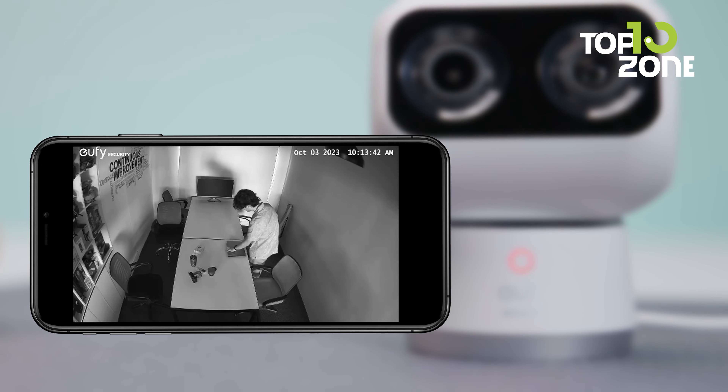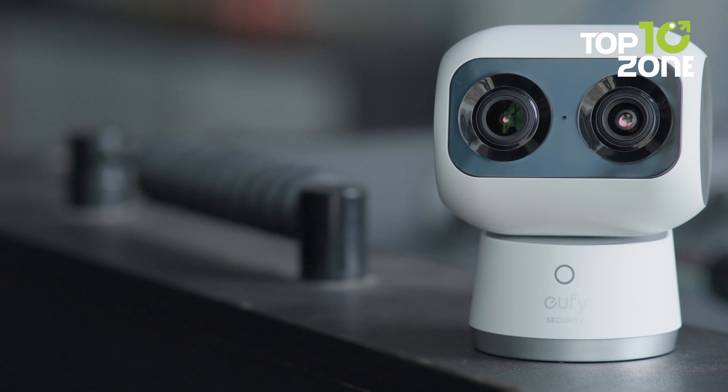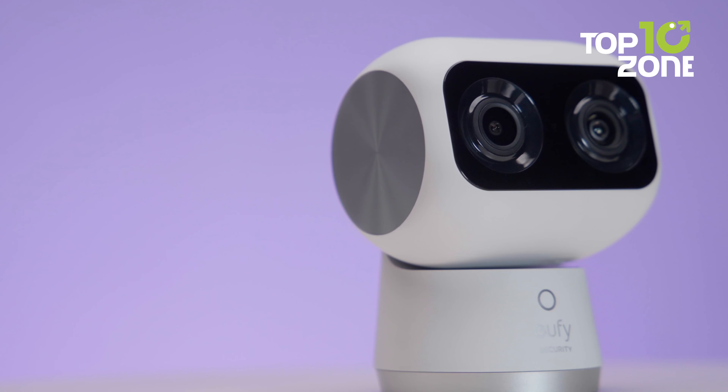Even in low-light conditions, the S350 shines, delivering astonishingly clear capture quality. In summary, Eufy's IndoorCam S350 is a remarkable indoor camera that combines lots of great features with ease of use.